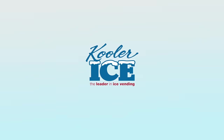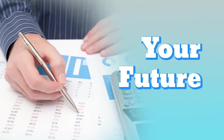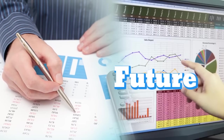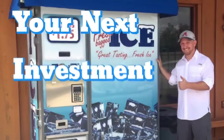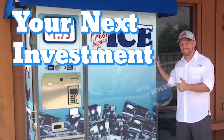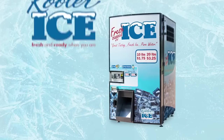Thank you for taking the next step in becoming a Cooler Ice vending machine owner. If you have thought about what a second income would mean to your family or your business and your future, and you want to own a business that earns you money even when you're not working, and you see the value of investing your money into a quality asset that will offer you a return on your investment indefinitely, then a Cooler Ice vending machine is for you.